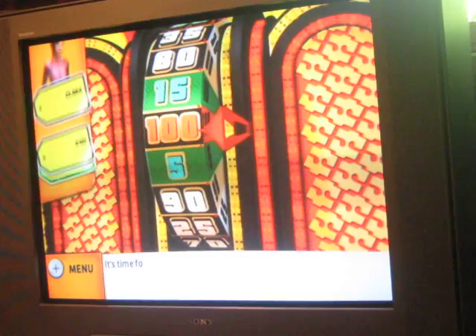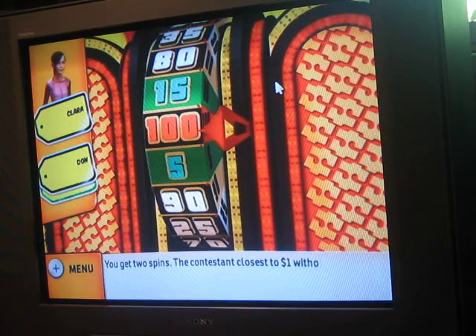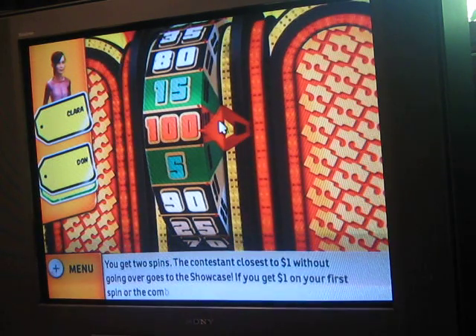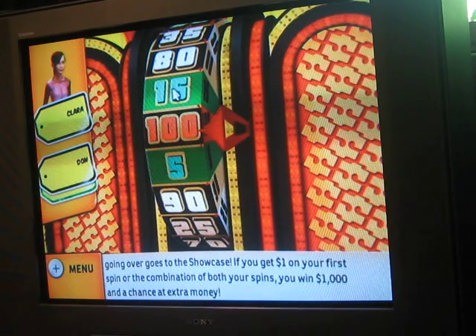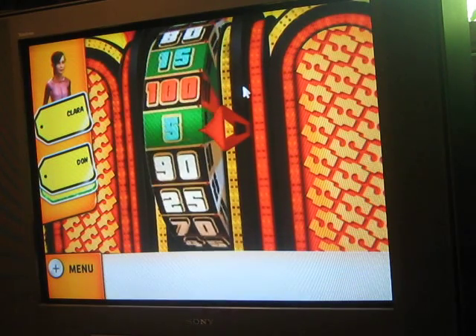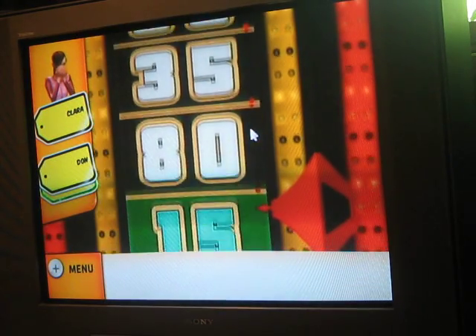I'm doing a pretty good job so far — I hope I get to the Showcase this time. It's time for the Showcase Showdown! You get two spins. The contestant closest to $1 without going over goes to the Showcase. If you get $1 on your first spin or the combination of both spins, you win $1,000 and the chance at extra money! Claire spins first — that's her spin. She gets $75,000! Stand next to the wheel.